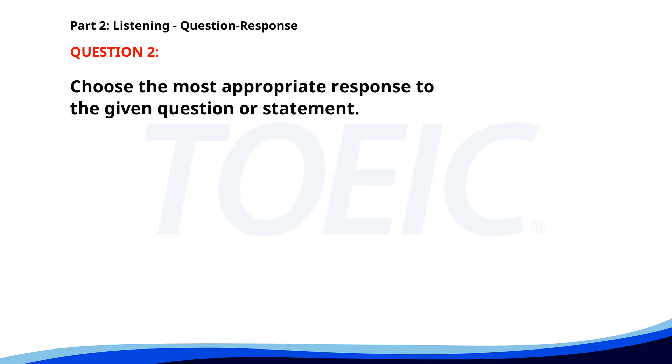Number 2. How often do you work from home? A. Not very often. B. Every Friday. C. It's convenient. The correct answer is B: Every Friday.